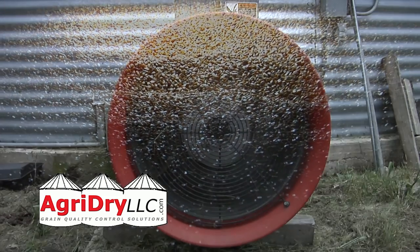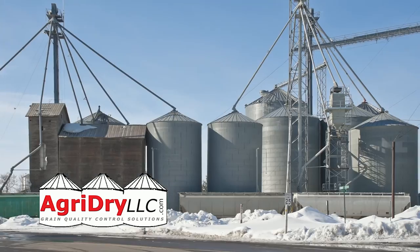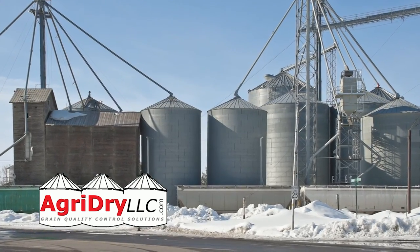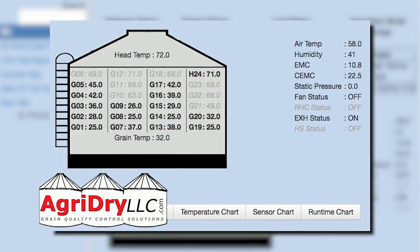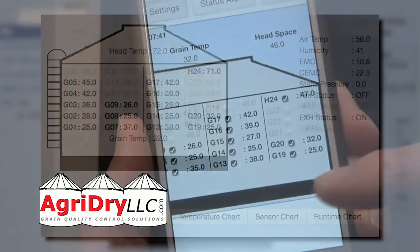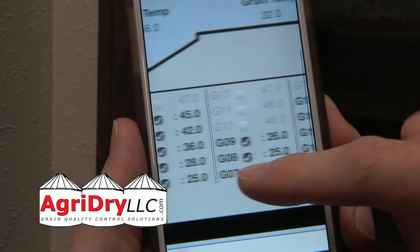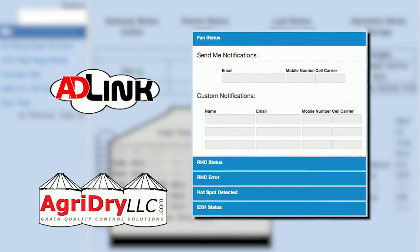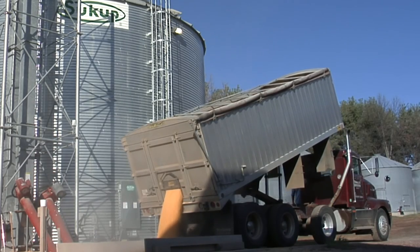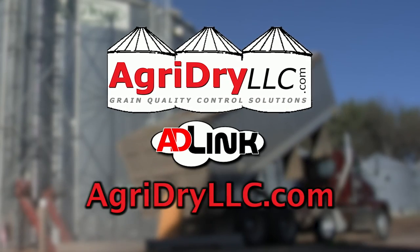Ever wonder if you are over-drying or spoiling your grain when you turn on the fans? Do you worry about the condition of your grain all winter long? AgriDry will give you peace of mind with our 24-hour monitoring system. View real-time grain bin data online from a web-enabled device. ADLink will send you alerts when sensors are triggered by potential grain problems. Stop worrying and start storing quality grain with AgriDry. Visit agridryllc.com today.